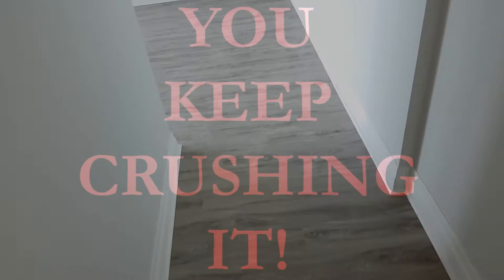That wraps up today's little mini vlog about the two-bedroom renovation that we've been working on this past week. You all have a great day and keep crushing it.